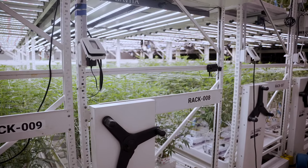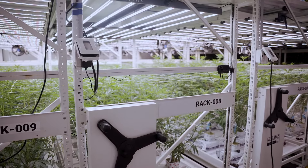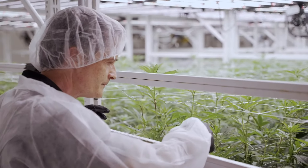We have a unique style of grow. What we have is a continually operating room, so the room never gets shut down. There's always going to be plants in that facility.